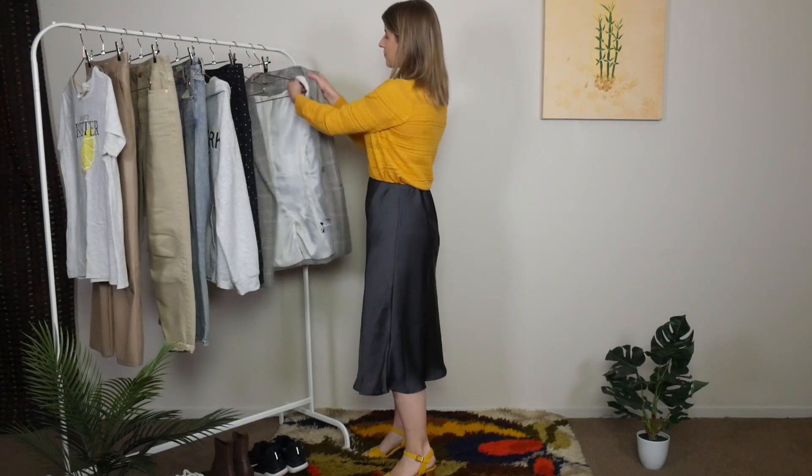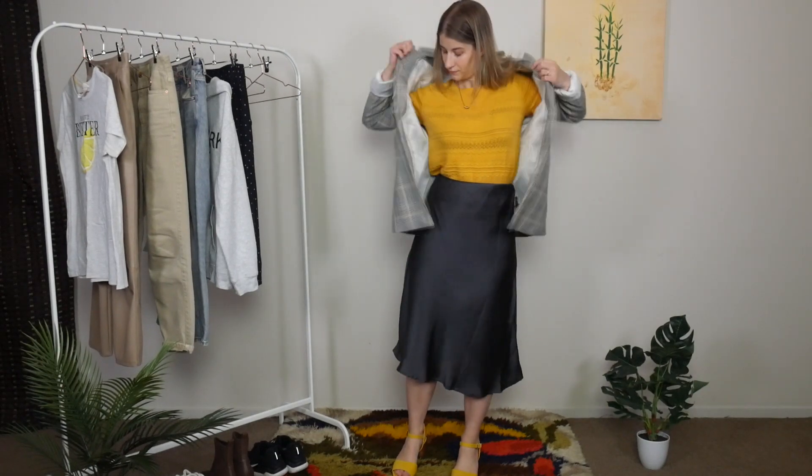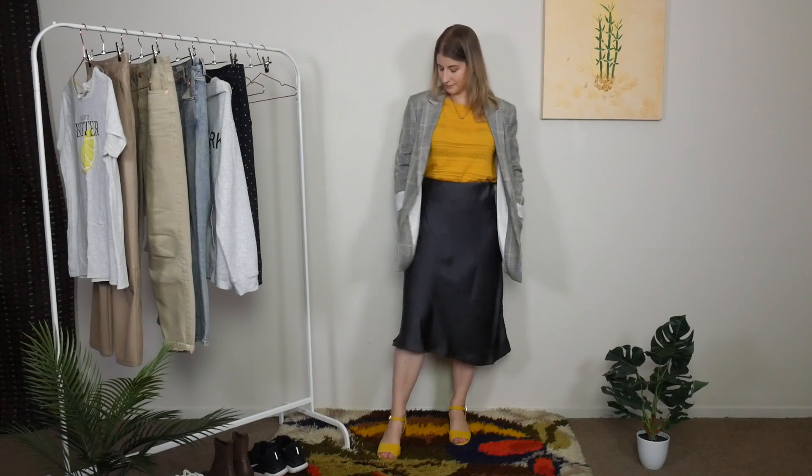To elevate it a little more you can add a blazer on top. I'm adding a checked blazer — it's actually the only blazer I own. If you have a collection of blazers, pick the one that pairs best with your colours, but because mine has a few different colours in the check it works pretty well with most outfits. This is definitely the smartest look today with the blazer and heels, though you could swap sandals for colourful boots or anything that makes a statement. This outfit is mostly about the colour statement, but a pattern could work just as well.